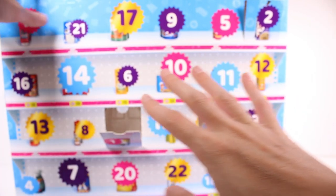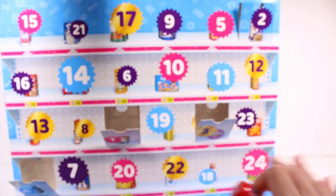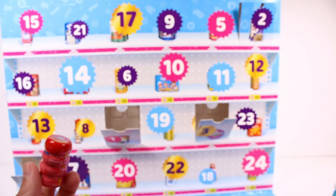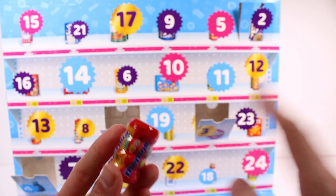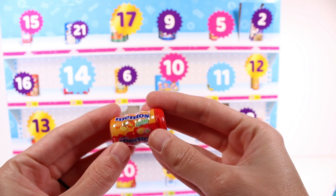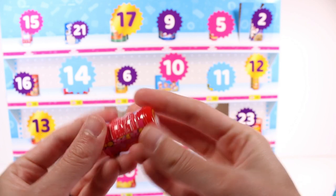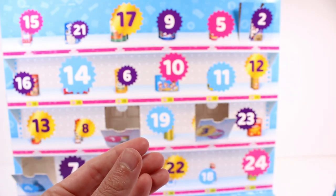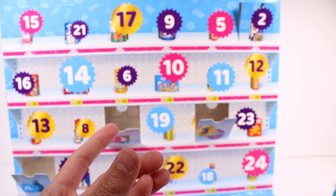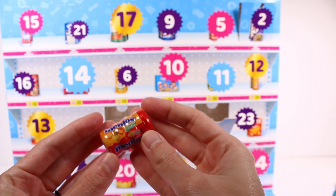Going on to door number four — those first three were all plastic, nothing cardboard. We've got Mentos gum in a plastic container. It looks like strawberry, raspberry, and lime flavors — it says 'red fruit, lime, tropical,' so we're going with tropical.